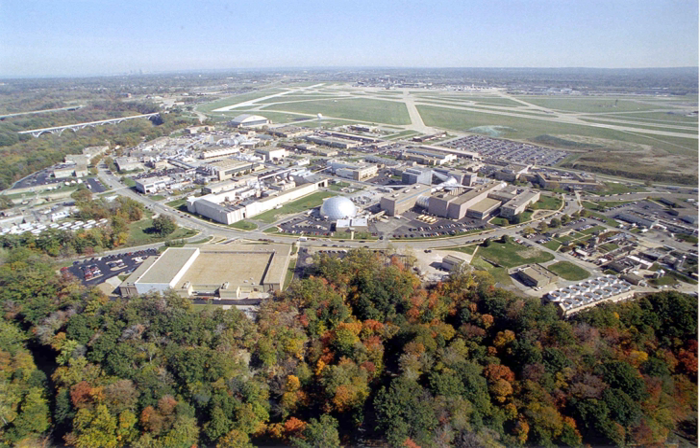The B-2 Spacecraft Propulsion Research Facility is the world's only facility capable of testing full-scale upper-stage launch vehicles and rocket engines under simulated high-altitude conditions. The Space Power Facility houses the world's largest space environment vacuum chamber.